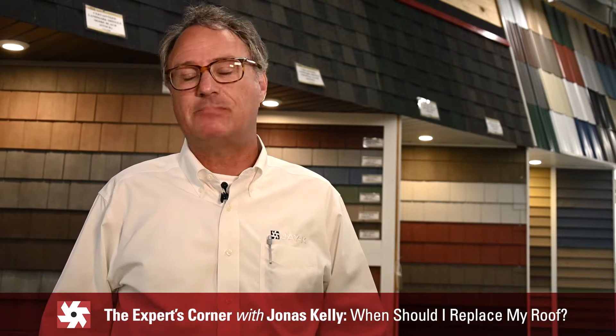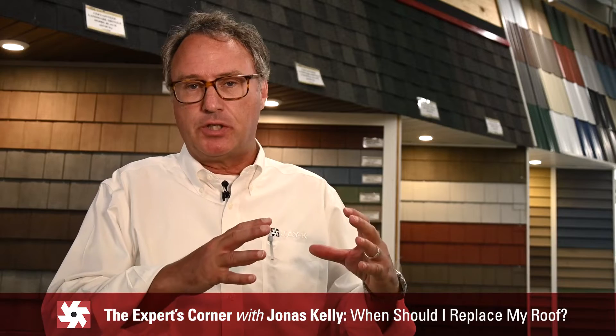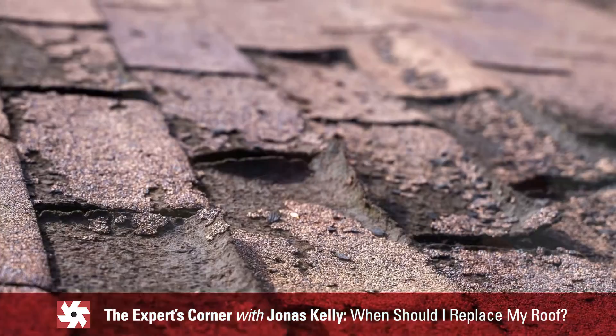Most of the time you'll know your roof needs to be replaced just by looking at it. You'll look up and say it doesn't look so good — there are chunks of shingles missing, maybe a lot of the granules, the little gravel that's on the shingles, maybe a bit of that missing.